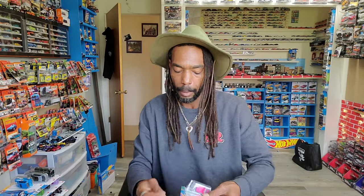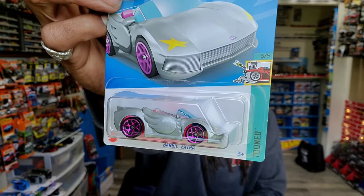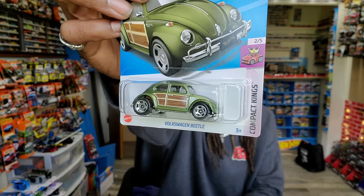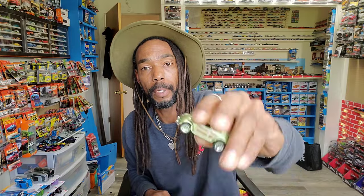Really random, but the Barbie Extra — just some extra nonsense that I bought, perhaps. But I bought it. Also bought the Beetle — it's great.